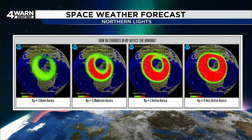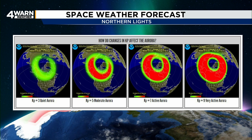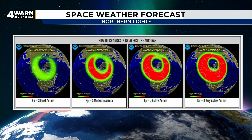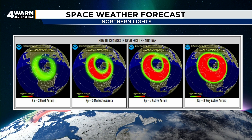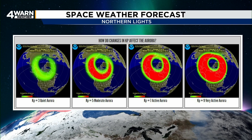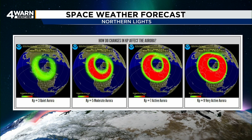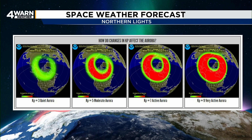For the aurora borealis to be seen in the UP, KP values will typically be at least KP 4, but even that is still too weak to be considered a solar storm. The dominant color in that area would probably be green, but you'll most likely see most of that through photography. KP 5 is visible as far south as Cadillac, Houghton Lake, or West Branch. KP 6, visible as far south as probably the Lansing area.